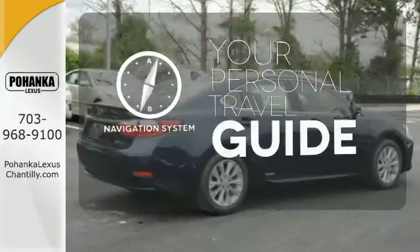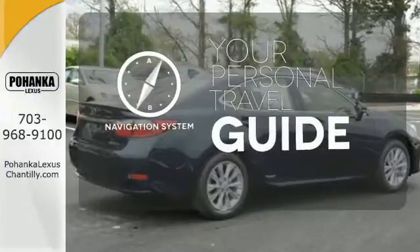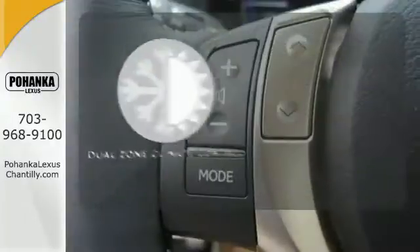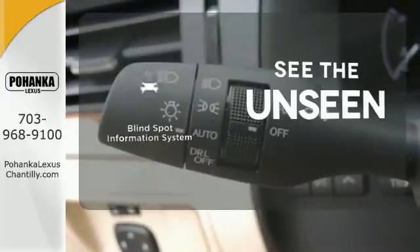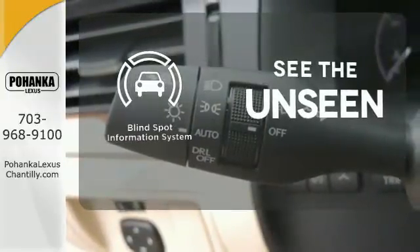It comes with a navigation system to easily guide you to your destination. Dual-zone climate control lets you and your passenger pick a personal temperature. Negotiating traffic has never been easier thanks to the blind spot indicator.